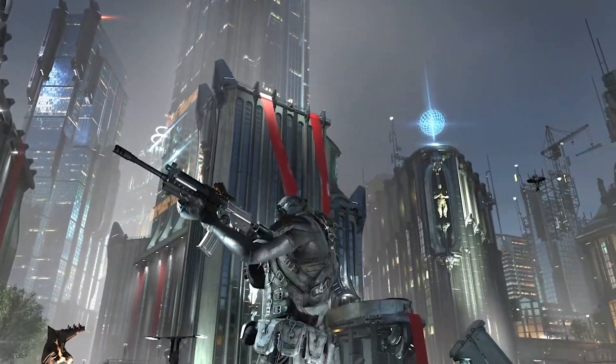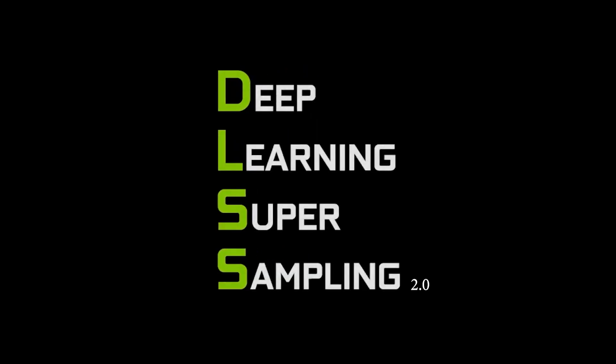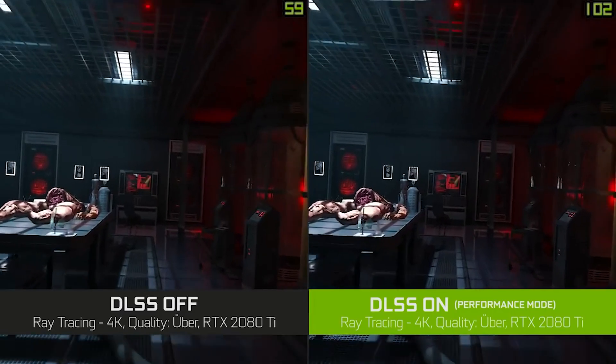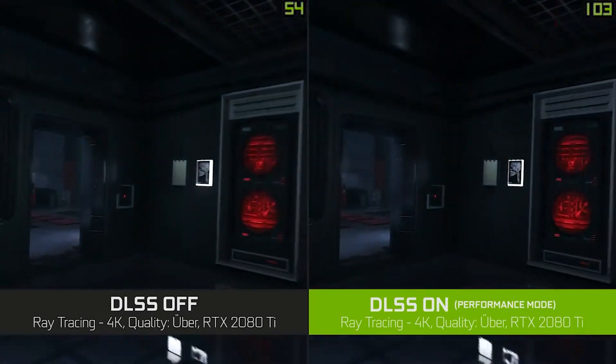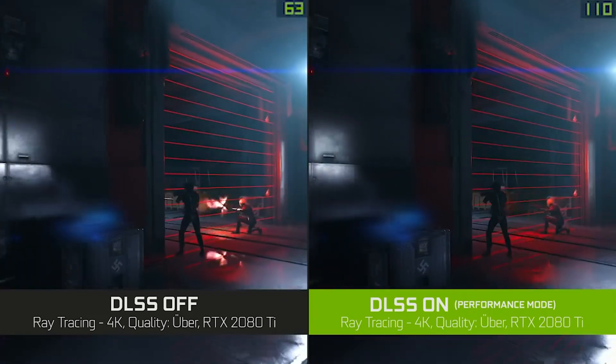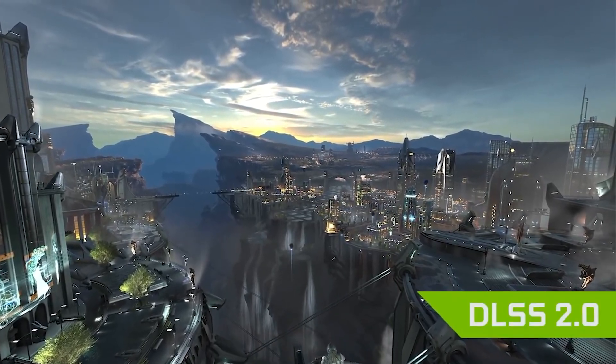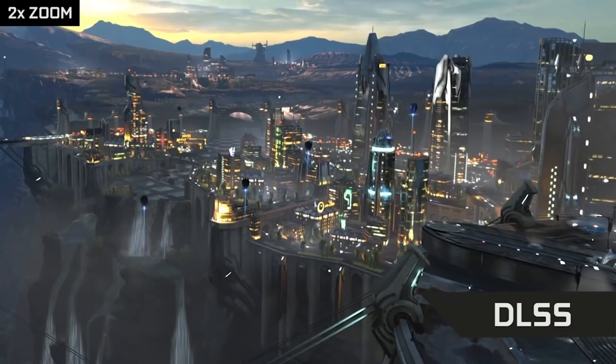Until 2020, it was difficult to achieve high FPS without losing graphics quality. But with NVIDIA's DLSS, things changed dramatically. DLSS was and still is successful with NVIDIA's new-gen graphics cards, using artificial intelligence to create beautiful and sharp images in games while giving a performance boost at the same time.